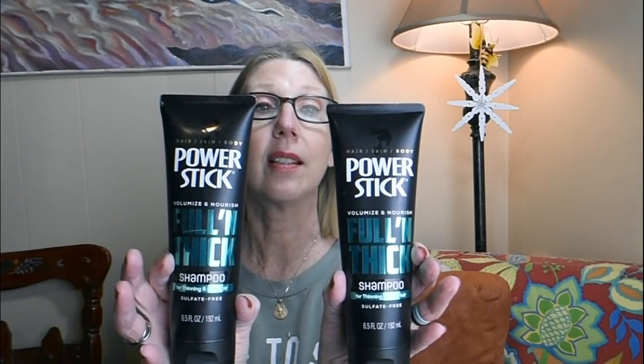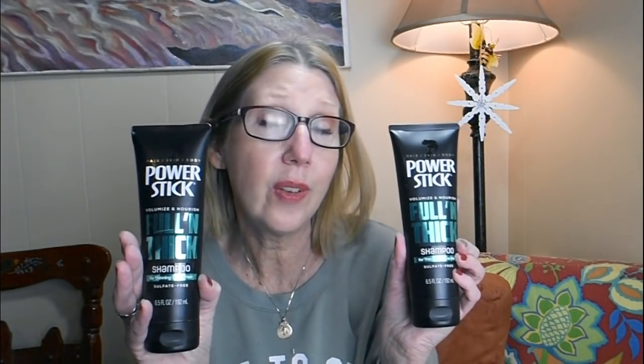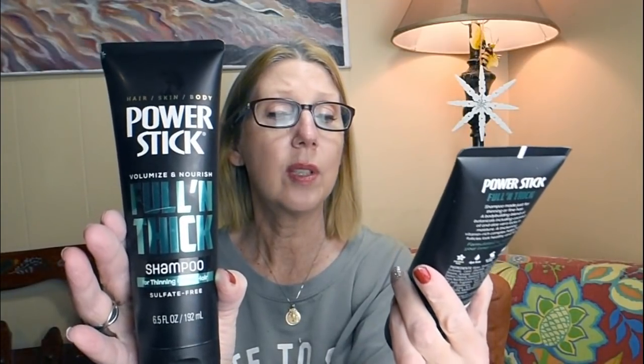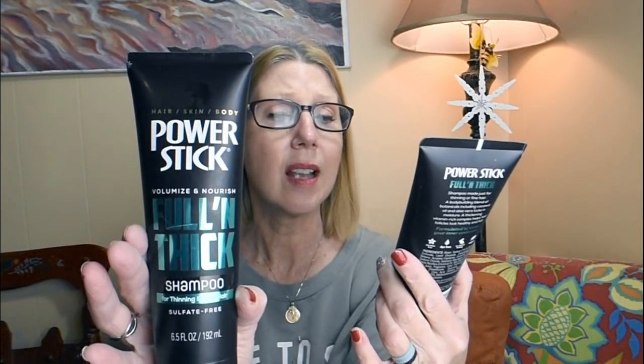Also, for one of my viewer friends, he told me he really likes this product — Power Stick Full and Thick Volumize and Nourishes shampoo. So I grabbed him these because I didn't know if he'd have a hard time finding them in his area. While I saw them on the shelf I picked those up — 6.5 fluid ounces. It says you can use it for thinning and fine hair, and it's sulfate-free.